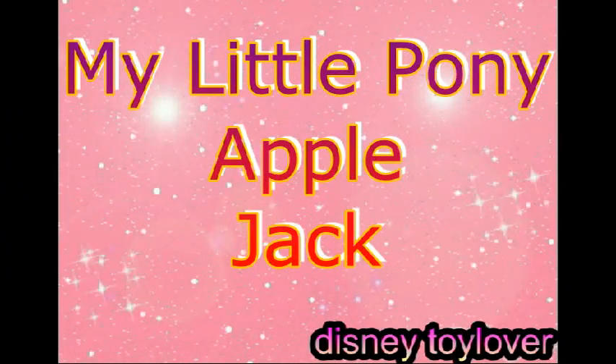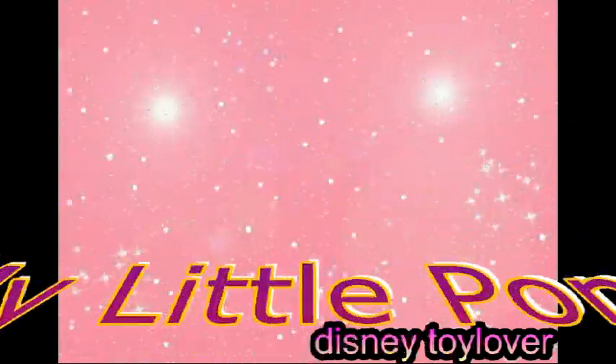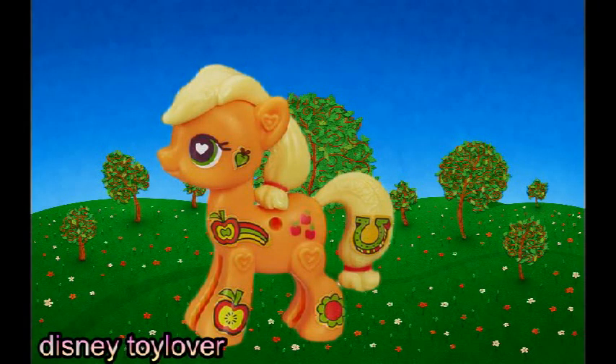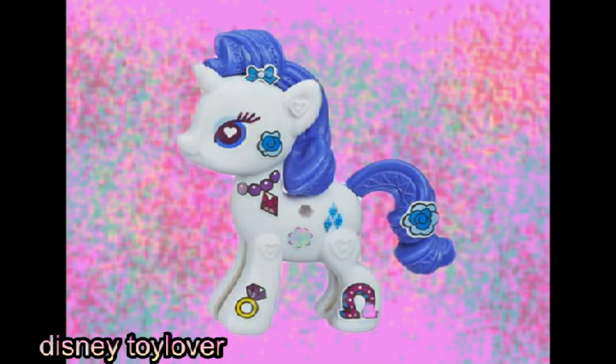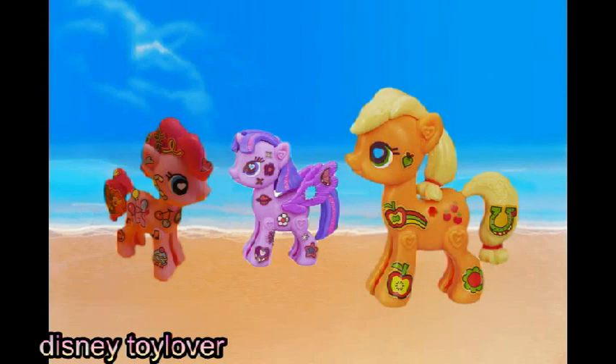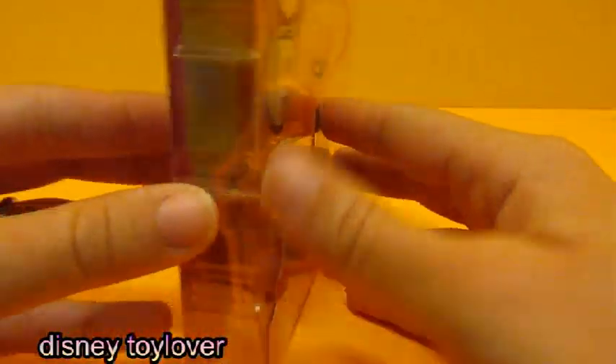Hi, welcome back Disney Toy Lover. Today we have My Little Pony Applejack. Applejack is going to go pick some apples — just kidding. We're going to play with some stickers. We've already done Pinkie Pie and Rarity in a different video, so let's do some stickers with Applejack. Let's open it up and get started.